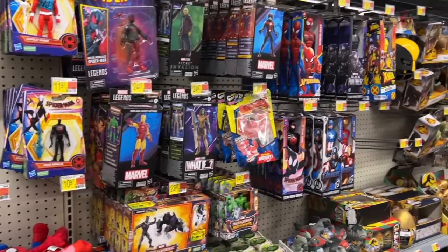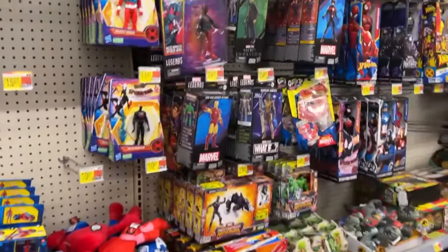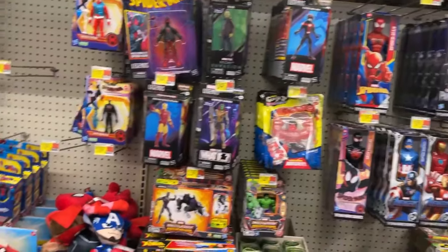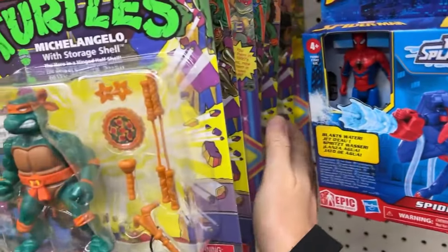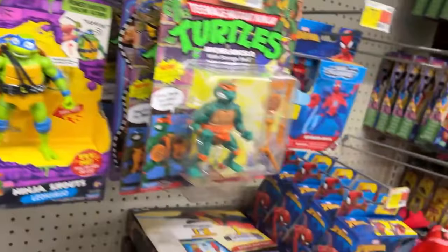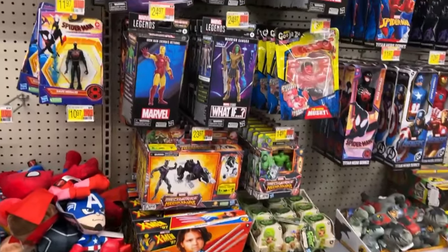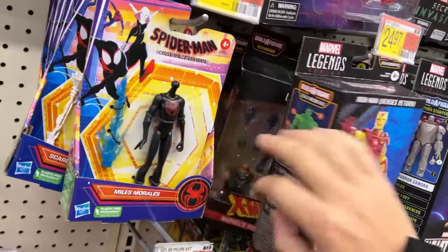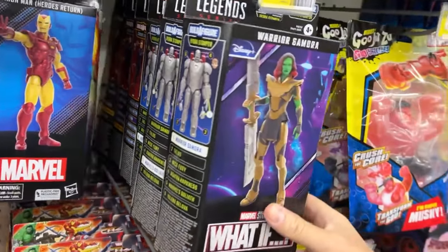They've got some new Marvel Legends - let me take a picture. They have mountains of stock boxes. I may have to adjust my hunt time - they used to stock this Walmart on Sunday nights so all the new stuff was out Monday morning, but it seems to be shifting to Monday stocking now. We've got Siren, Vulcan, Iron Man, and Warrior Gamora.